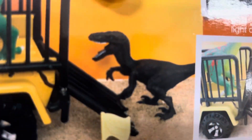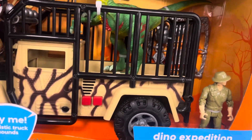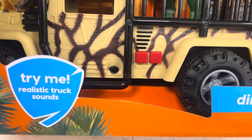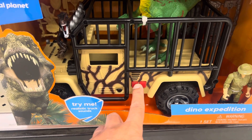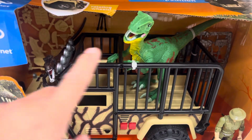Kind of like a Jeep cage here. There's another Velociraptor — there's two of them — and the gate opens and comes down. This is from Animal Planet. There's a sound on the truck, the lights turn on, the headlights turn on. The sound on this truck is not bad. They got the Velociraptor sound on these.